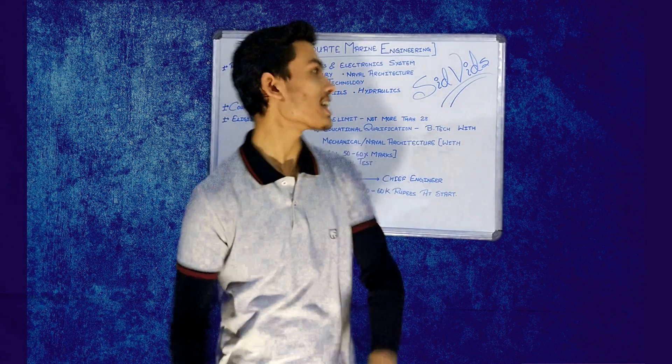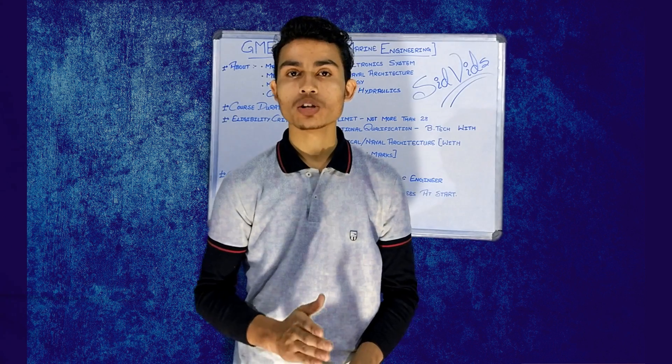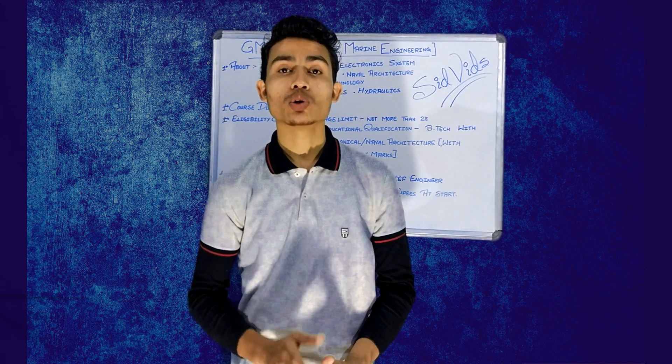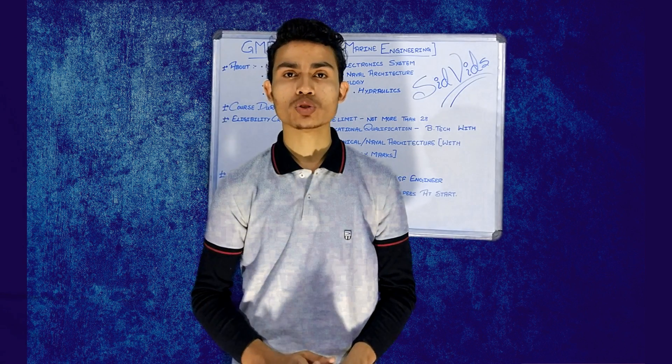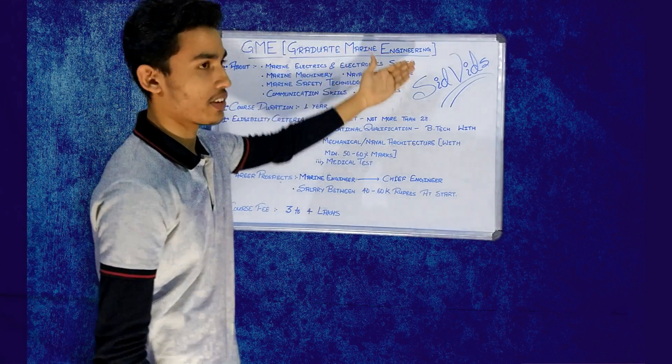Hello and welcome guys to your favorite channel, Sibrix. I am Siddhanjan and before we get to our topic, I request you to watch this video in full so as to understand this topic better. And please subscribe to my channel to get latest updates of my new videos. So here is our topic: GME, Graduate Marine Engineering.